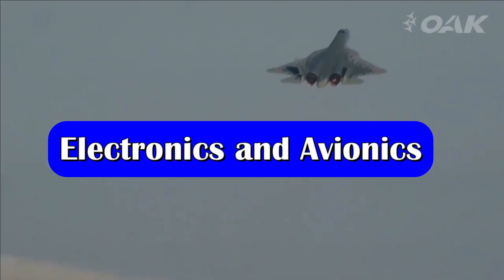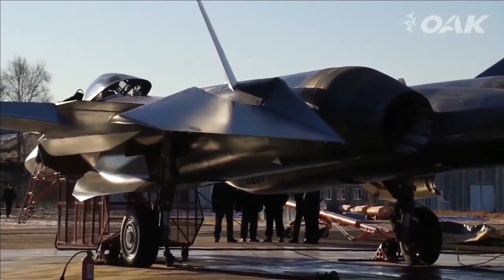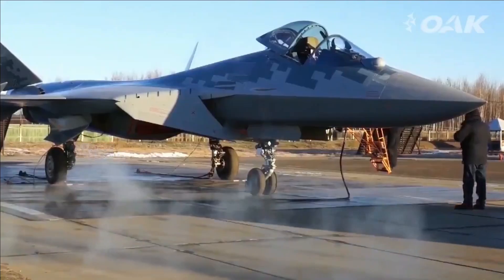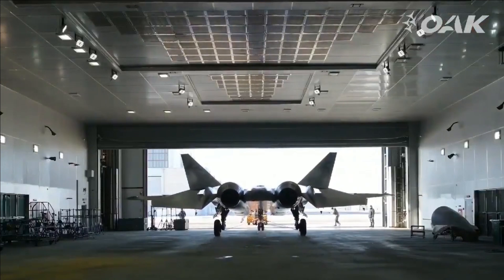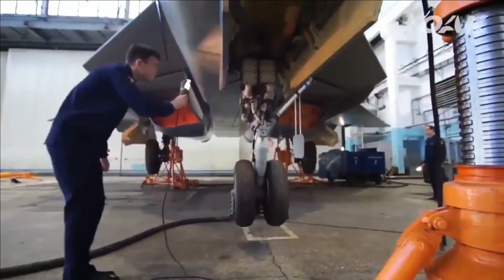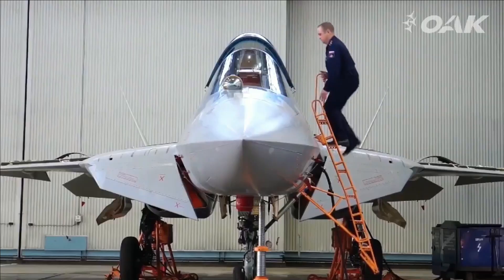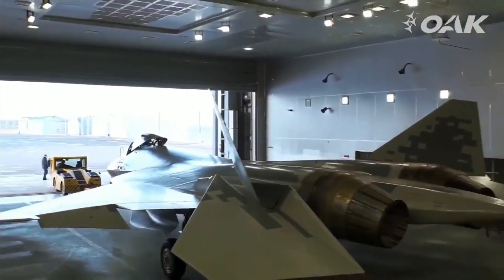The fighter jet features the N-036 AESA radar and the L-402 Himalayas electronic countermeasure system. The N-036 radar consists of a main nose-mounted radar and two side-looking X-band AESA radars. The main radar will have 1,514 TR modules and the side-looking radars will have 404 TR modules embedded in the cheeks for increased angular coverage.